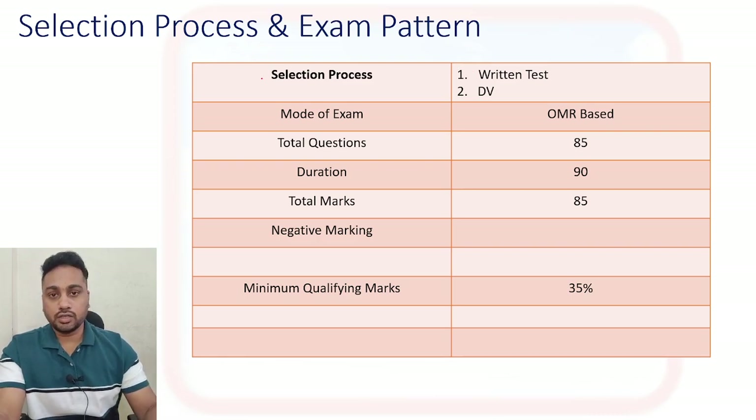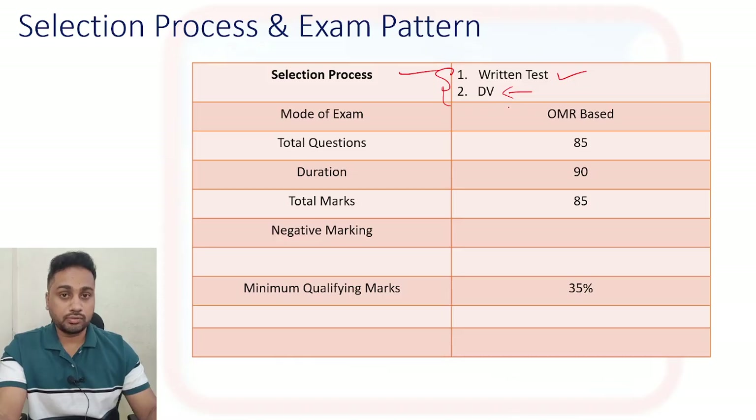Let's talk about the selection process. The selection process will be held in two steps. First you need to clear your written exam - the written exam will be there on 23rd November. After qualifying in the written exam you will be called for a DV round, that is Document Verification, and after that you will get your job.